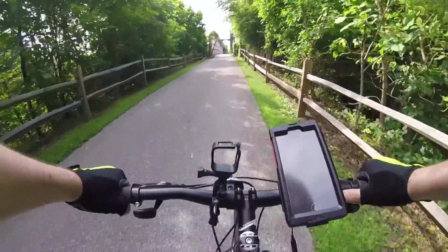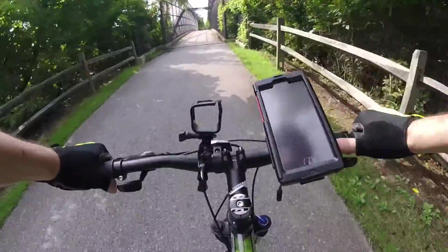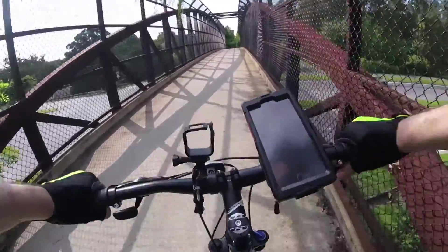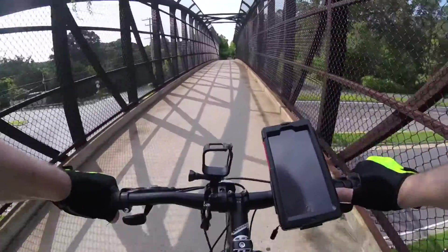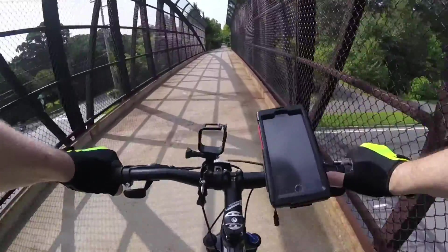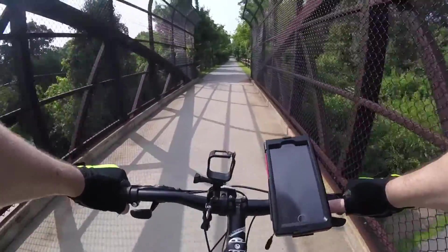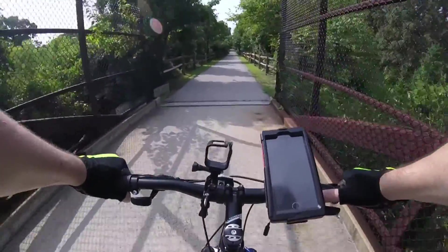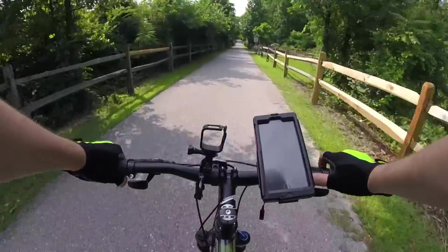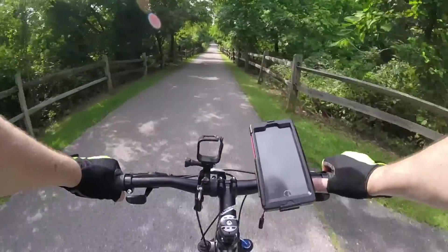Here we are coming up to another bridge. This one is over East-West Boulevard. There's another downhill run that will let us build up a little speed.